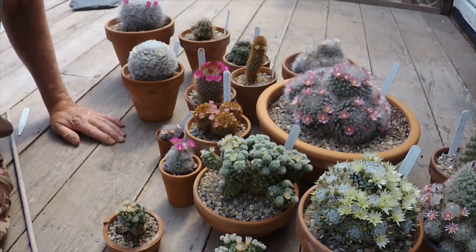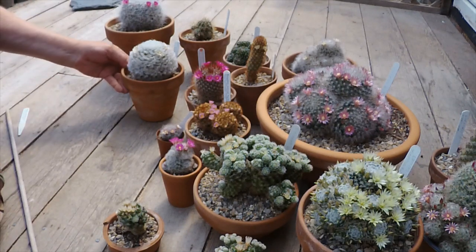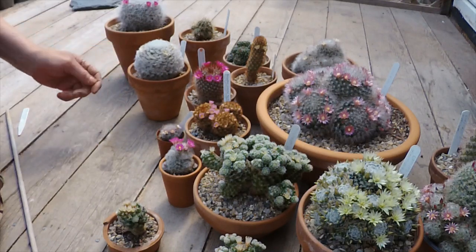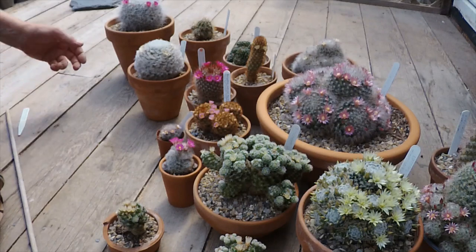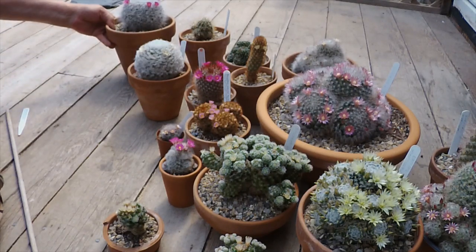I think that's all the flowers we're going to have a look at today. Tomorrow we'll probably have a few more Mammillarias in flower, but I thought we'd better do this today because the sun's out and if the sun goes in, probably most of these flowers will shut.